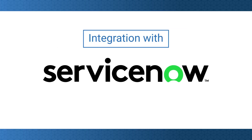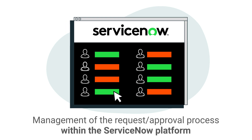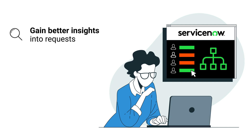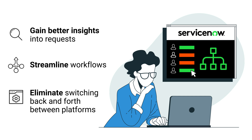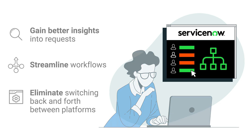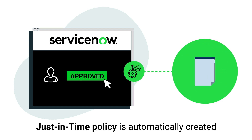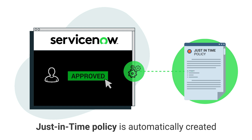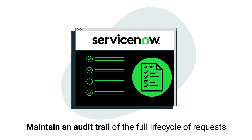Integration with ServiceNow allows for management of the request approval process within the ServiceNow platform, helping IT service admins to gain better insights into requests and streamline workflows while eliminating the need to switch back and forth between platforms. Once a request is approved, a just-in-time policy is automatically created within ServiceNow. This allows organizations to maintain an audit trail of the full lifecycle of requests.